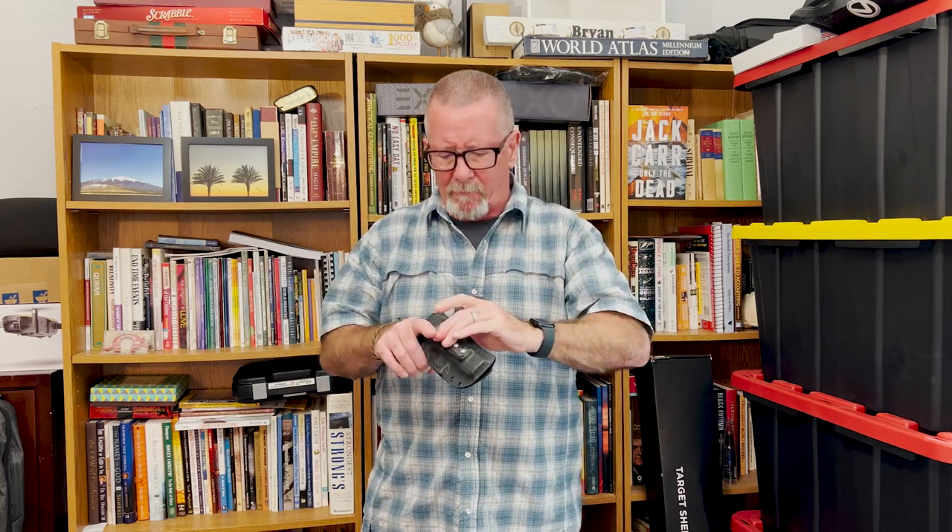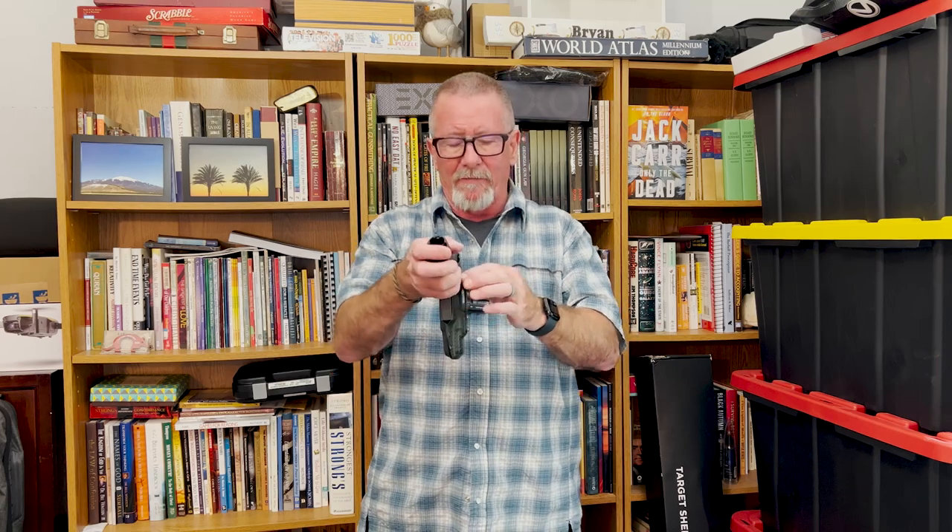Now let's talk about seven reasons why I think Hog Holsters are absolutely the cat's meow. Reason number one: comfort. Hog Holsters are the most comfortable inside-the-waistband holster I have ever used. This Kydex is super light and super strong, and there's nothing extra here — very lightweight, very comfortable, and it's even tuckable.